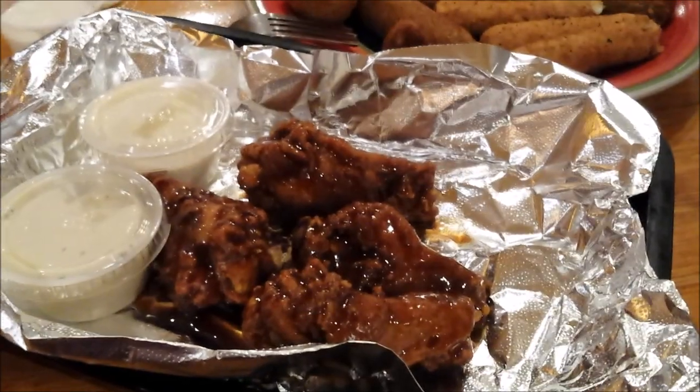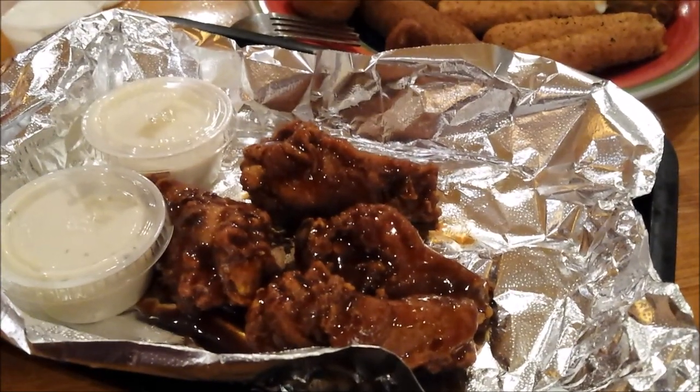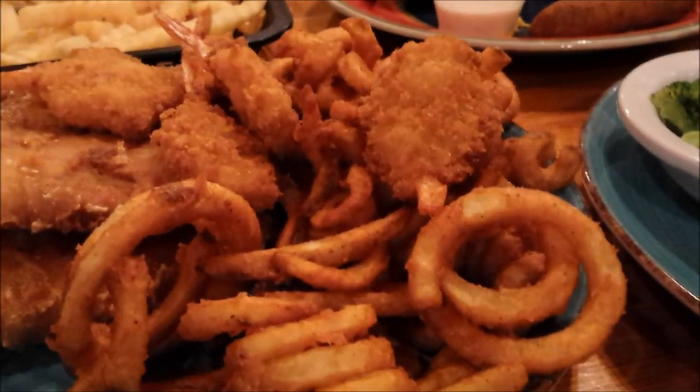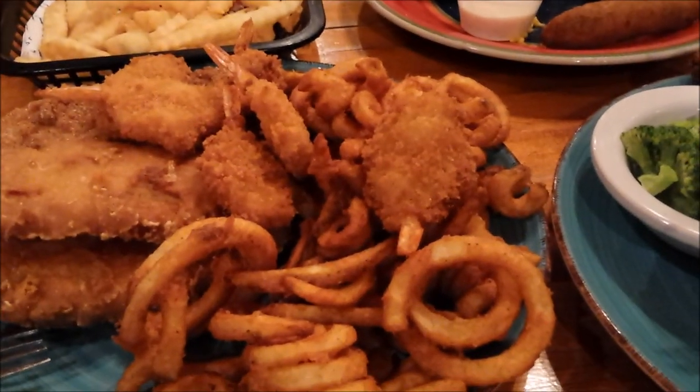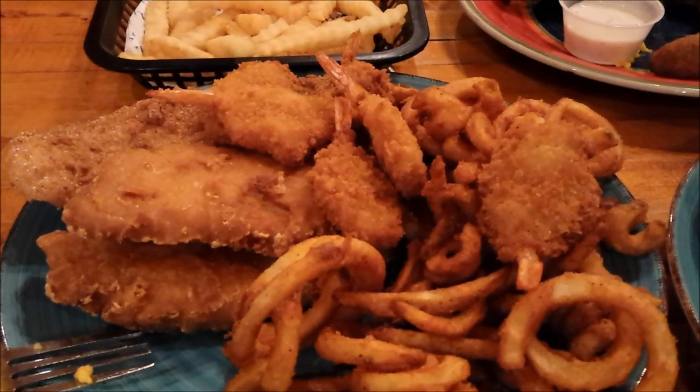All right guys, now we finally got our wings out — which are teriyaki wings.